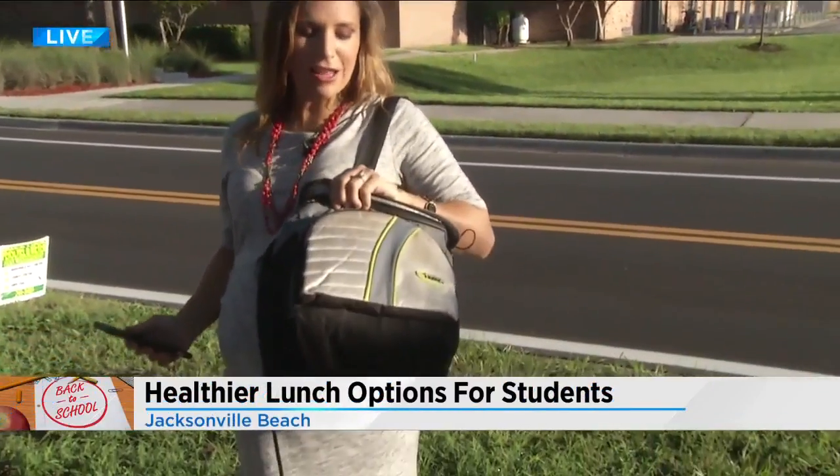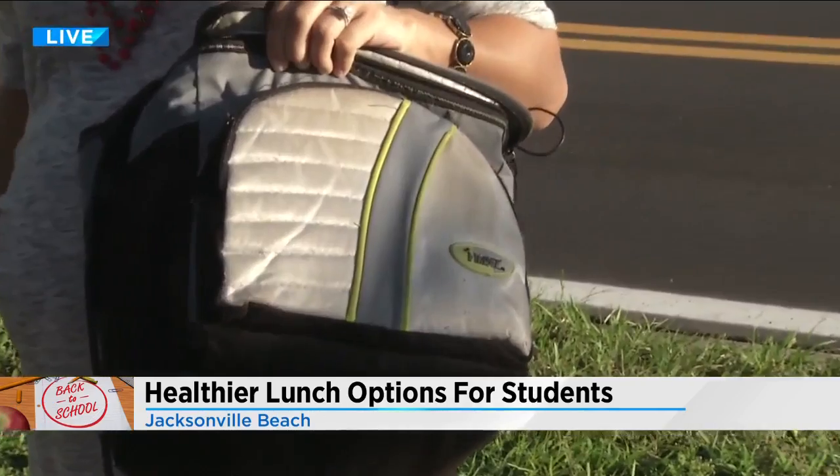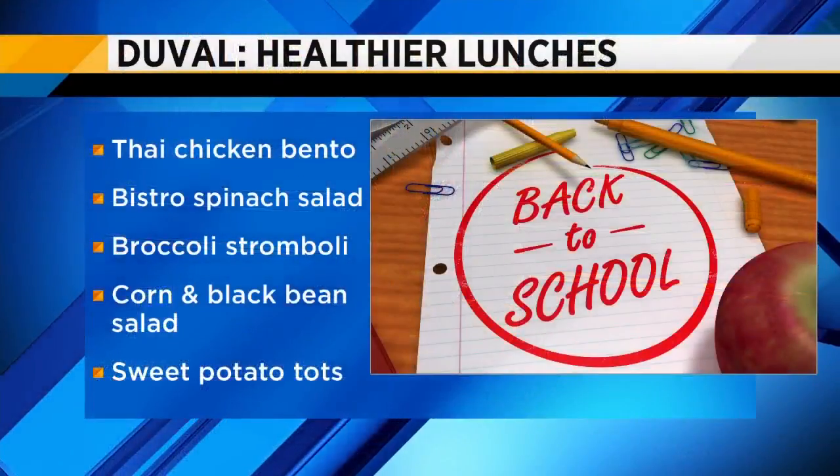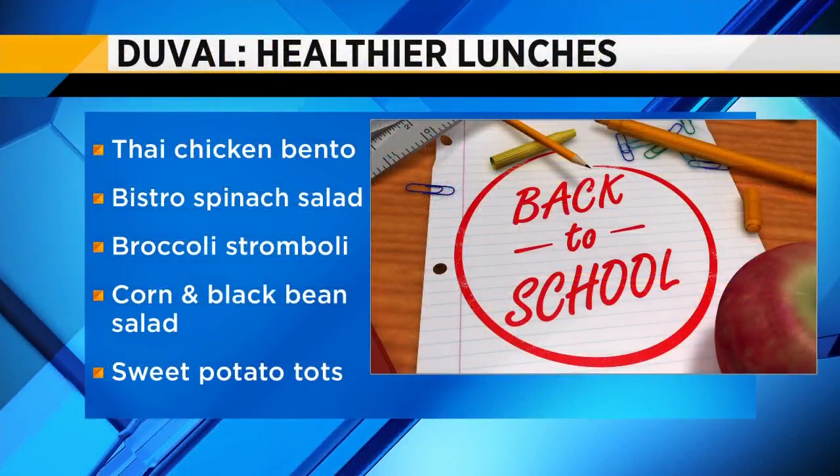There are a lot of healthy options for kids and it's making parents pretty happy too. A lot of people pack their lunches, but once you hear this menu, you may decide to just take advantage of that cafeteria. The menu includes a lot of whole grains and vegetables and fat-free options.